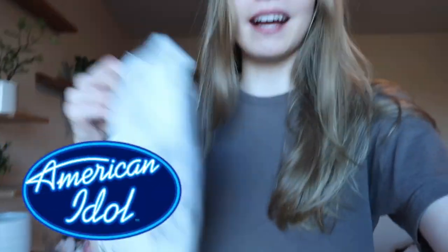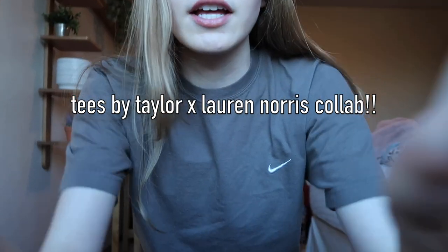I'm so excited, my package came! Look how cute — it's like marble with lines on it. It's my Tease by Taylor order! I've officially given up trying to fix the lighting, so we're just gonna deal with it. Let's open it up — it's a sweatshirt that I ordered.